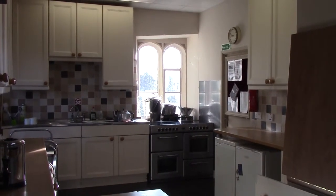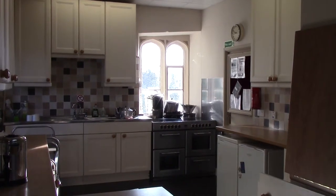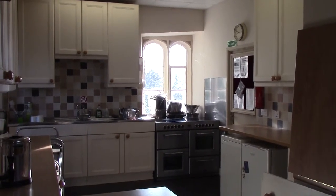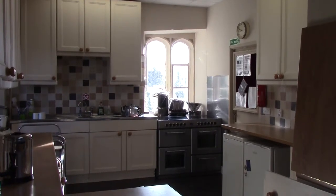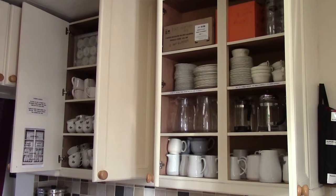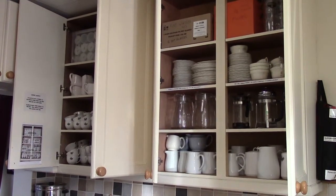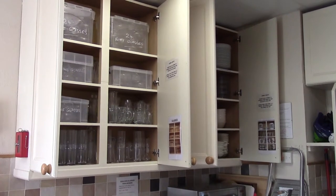The kitchen is fully equipped with a catering style oven, a fridge and a freezer, and an urn for making large amounts of tea and coffee. Included in the hire of the hall is sufficient cutlery and crockery to service the needs of 60 people.